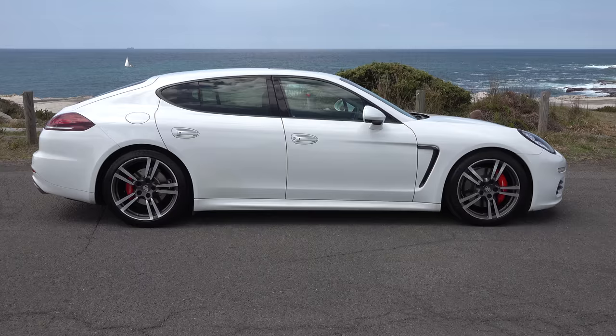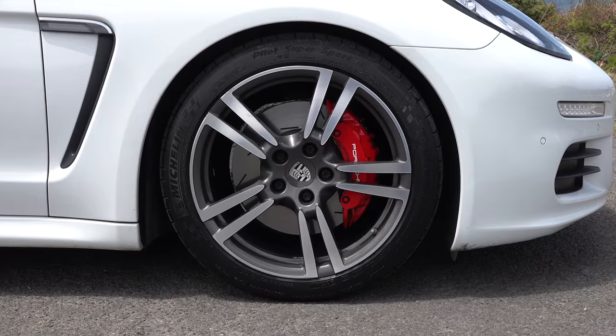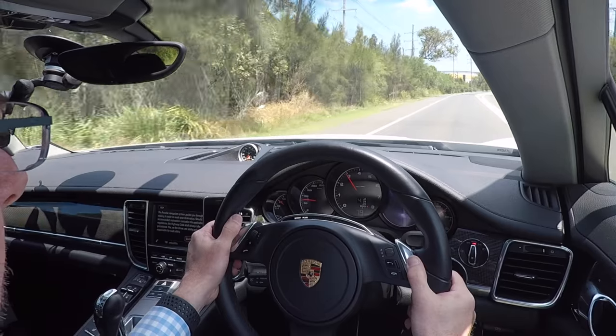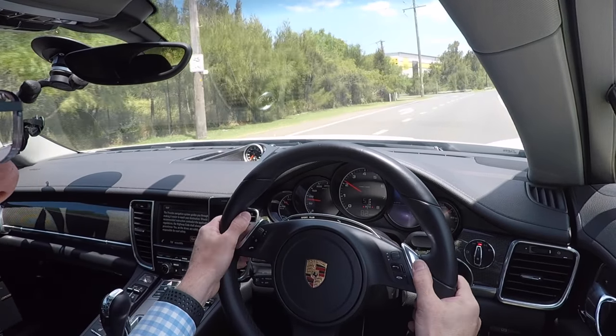The first thing that really strikes you about this car is how fantastic it looks from the outside. It is really stunning in the flesh. It's hard to convey on video, but in the flesh it is absolutely stunning to look at. I think it's the combination of the white paintwork, the black interior, the 911 style wheels, the red calipers — it just looks amazing, and the effect continues on inside in the cabin. It is just a heavenly place to be.